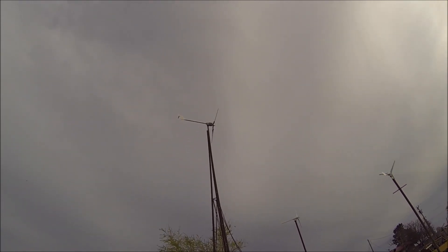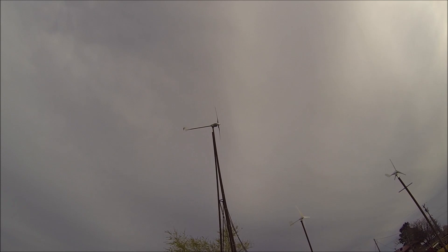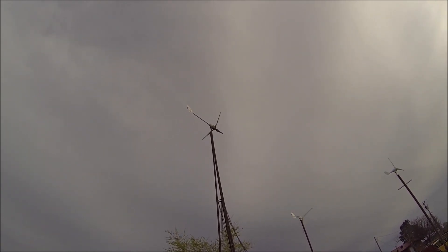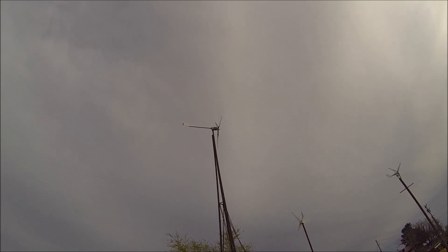Today we had sustained 28 mile an hour winds for just a little bit, and it gusted up just a little over 30. So, pretty breezy.